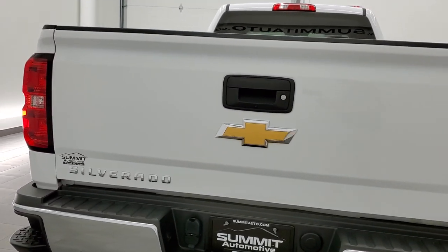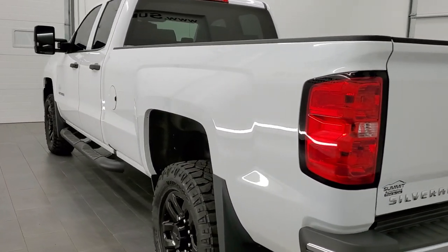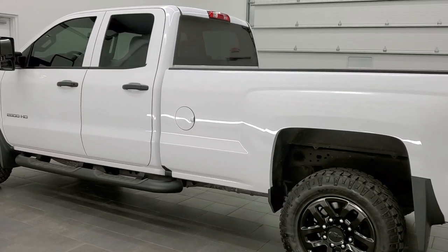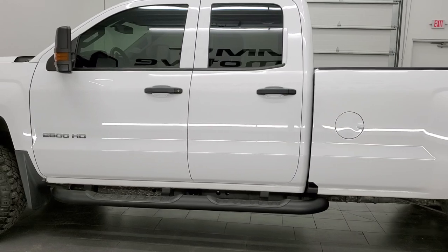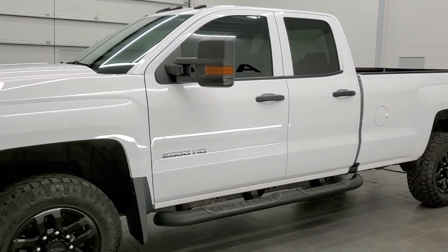This 2018 Chevy Silverado 2500 double cab has the 6 liter V8 gas motor. This truck has been fully safetied and inspected by our service shop with a fresh oil and filter change. All the fluids have been checked and topped off and this truck is 100% ready to go.